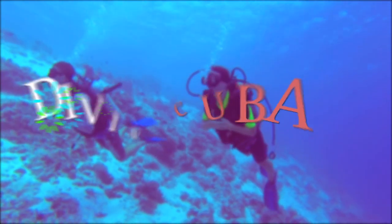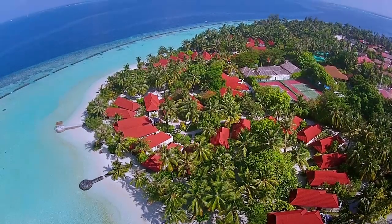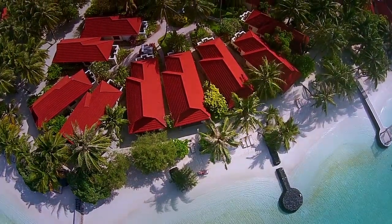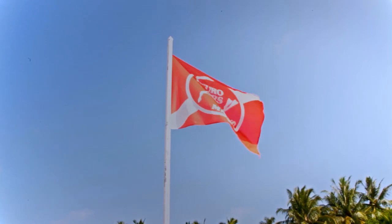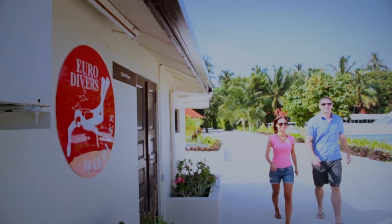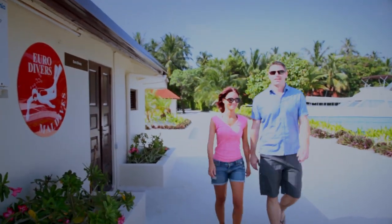Discover Scuba Diving is a very simple and easy program for you to enjoy the underwater world. It doesn't really matter if you are staying at Kurumba or any other resort in the Maldives. My goal is to show you some basics and how easy it is to take part in one of the most memorable activities you will ever experience. Scuba diving is very easy if you are comfortable in the water and listen to your instructor.